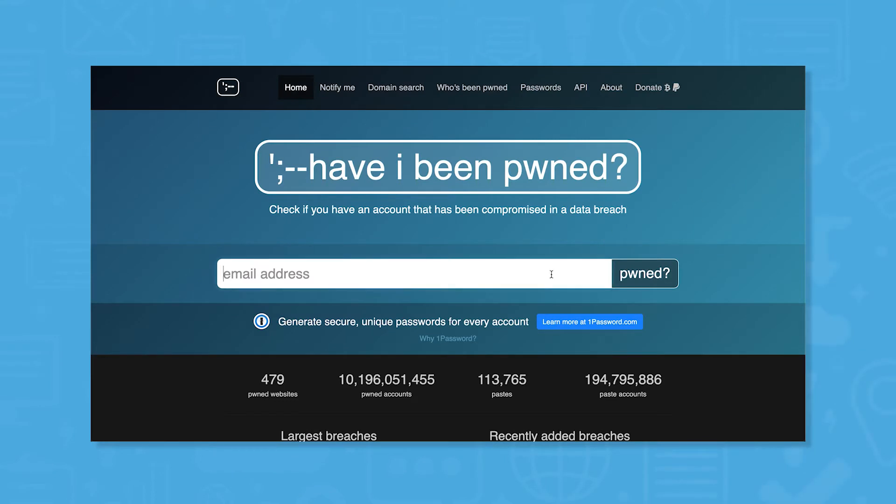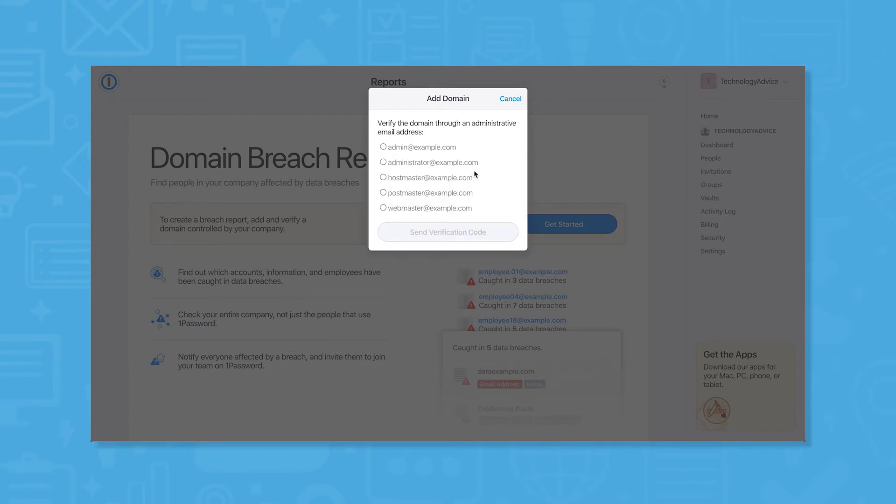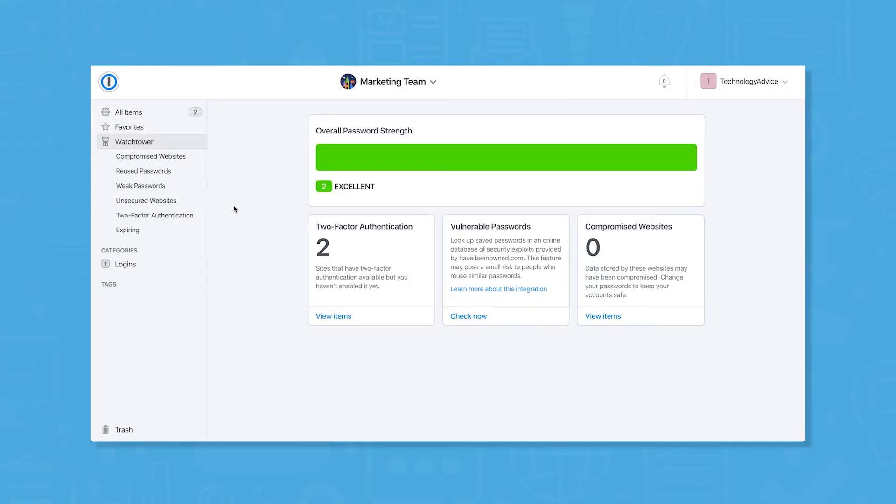Another great security feature of 1Password is Watchtower. If you're familiar with haveibeenpwned.com, Watchtower works in much the same way. Data breaches happen all the time, unfortunately, so 1Password alerts you when your email address, passwords, or credit card numbers are exposed on the dark web. This helps you act proactively to reset passwords for accounts that are at risk of being breached.